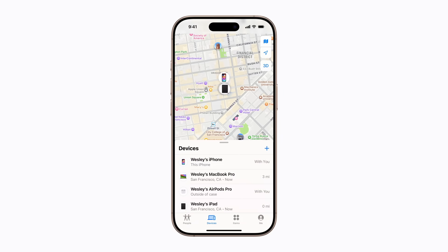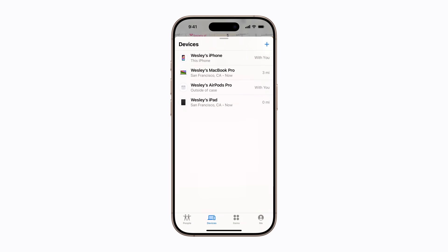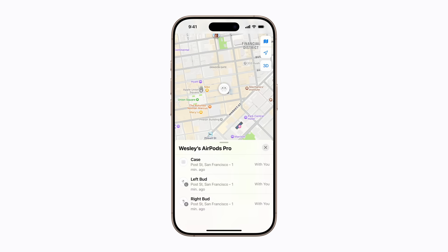In the Devices tab of Find My, tap your AirPods. If you have multiple devices listed here, you might need to swipe up on the handle first and scroll down. Depending on which model you have, there might be a left or right bud listed individually. If you have a MagSafe charging case, it might be listed alongside a bud or separately. Tap the item you want to find.